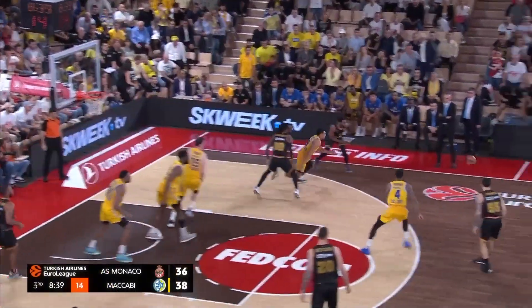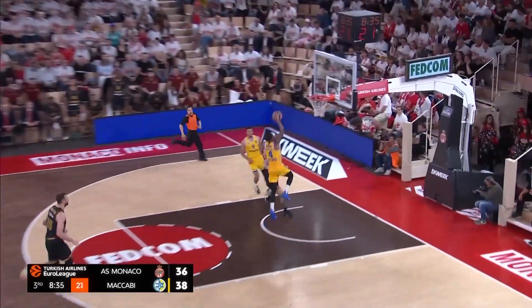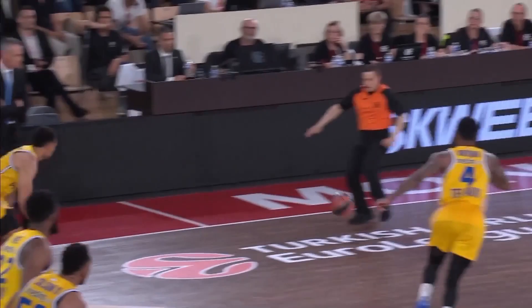Mike James rotates it to John Brown who attacks, but he's had it poked away — and where's the hustle from AS Monaco? This is extraordinary. Oh my goodness, that has got to be so disappointing for the home team.